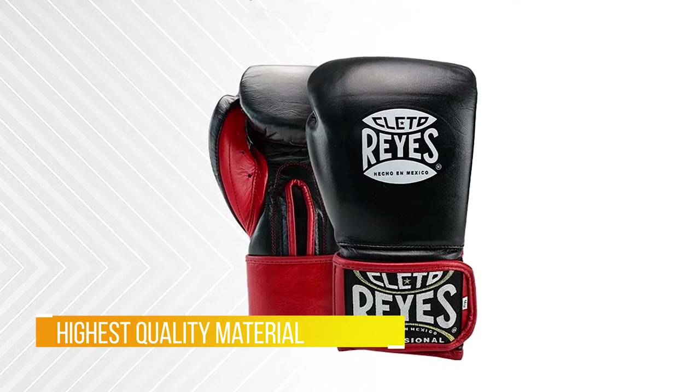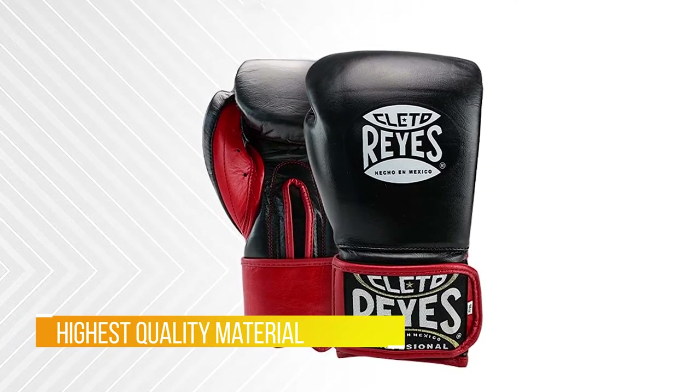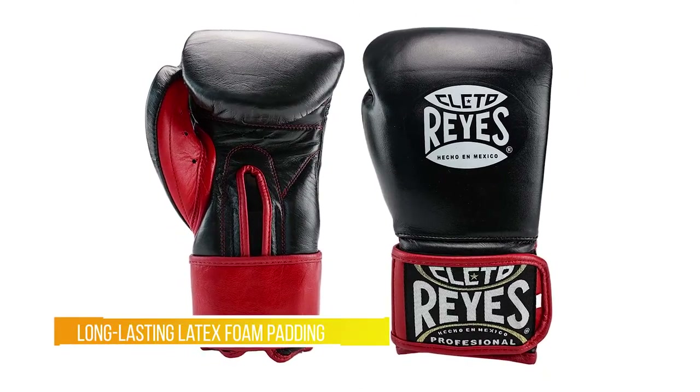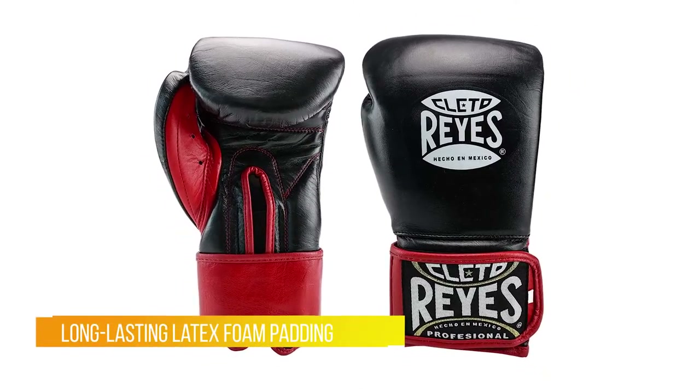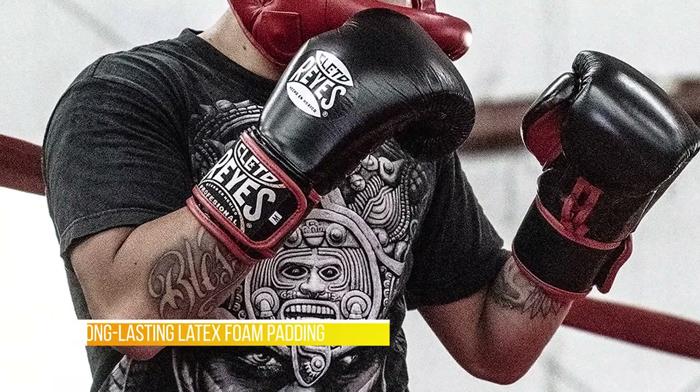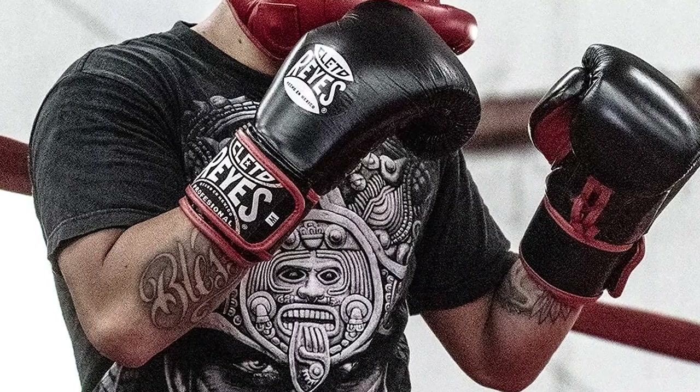Cleto Reyes never disappoints with their design, quality, and durability. The Cleto Reyes extra padding boxing gloves are made of premium leather that is top of the line in quality. The hook and loop closure makes these gloves not only comfortable around the wrist but also very secure.